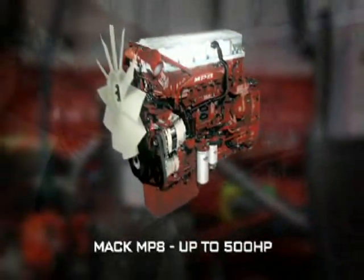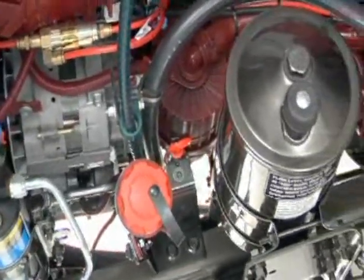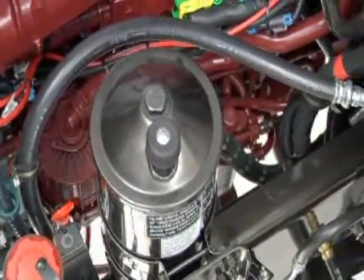In the engine bay, the impressive new Mack MP8 — up to 500 horsepower. Behind that, a full range of Mack and Eaton transmissions to suit any application. The daily checkpoints are all on the left-hand side of the vehicle for convenience and safety.